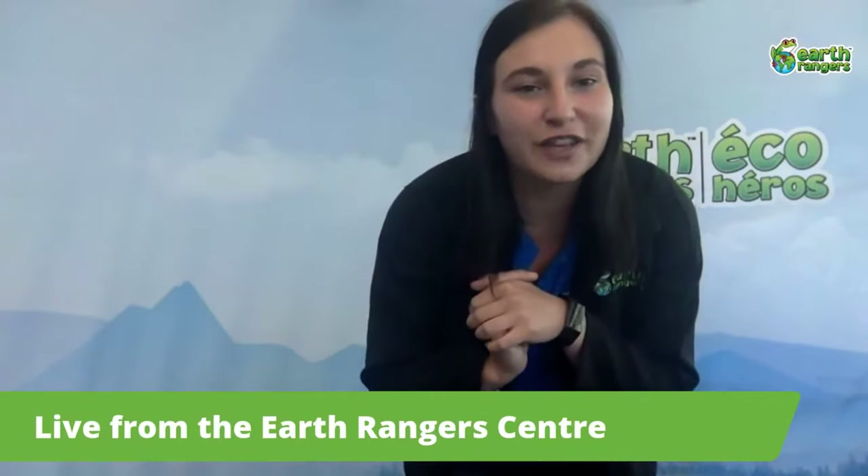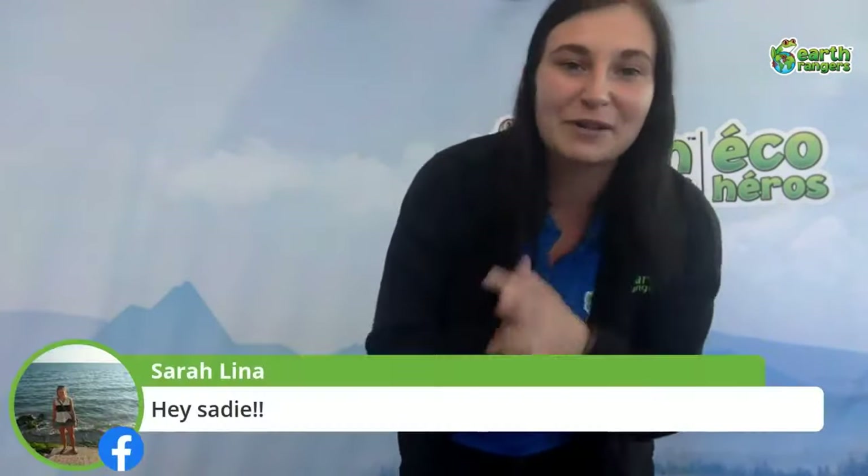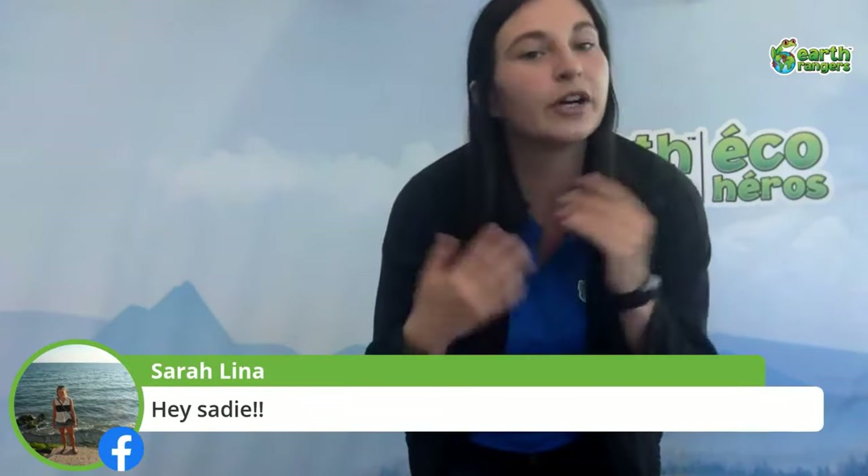We are the Kids Conservation Organization — the largest of our type in the world. What we do is travel across Canada, usually giving school presentations with our awesome animal ambassadors to inspire students and children like yourselves and your families to be more sustainable in your everyday life, as well as the awesome things you can do around your community to protect animals and the environment.